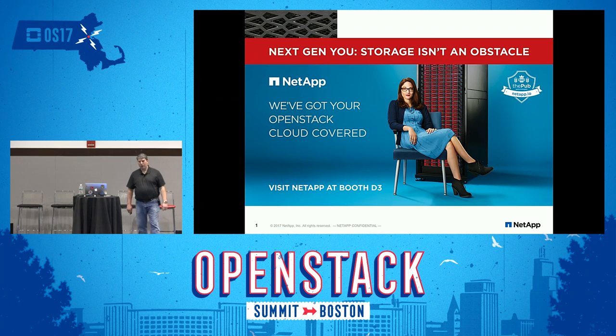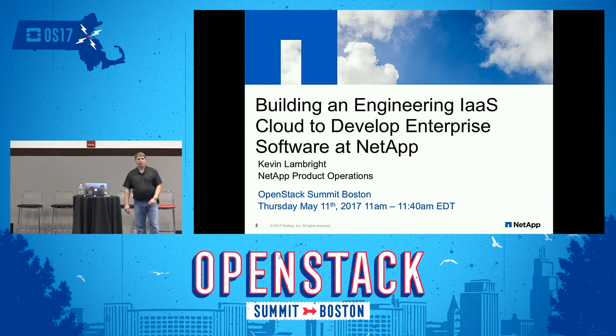All right, let's go ahead and get started. Welcome to the session, welcome to the last day of the summit — hopefully you've been having a lot of fun and learning some stuff along the way. No doubt you went to at least a couple of sessions on containers; there may have been a few of those this week. This is 'Building and Engineering is Cloud to Develop Enterprise Software at NetApp.'